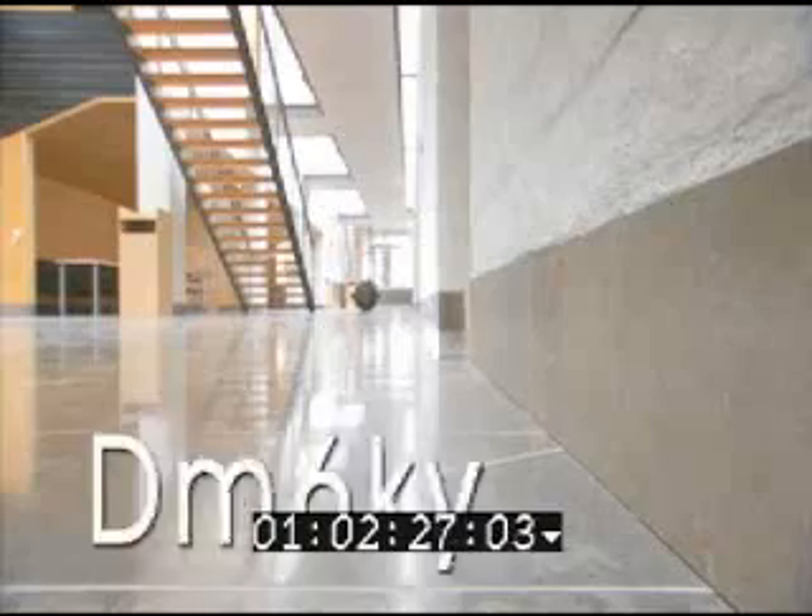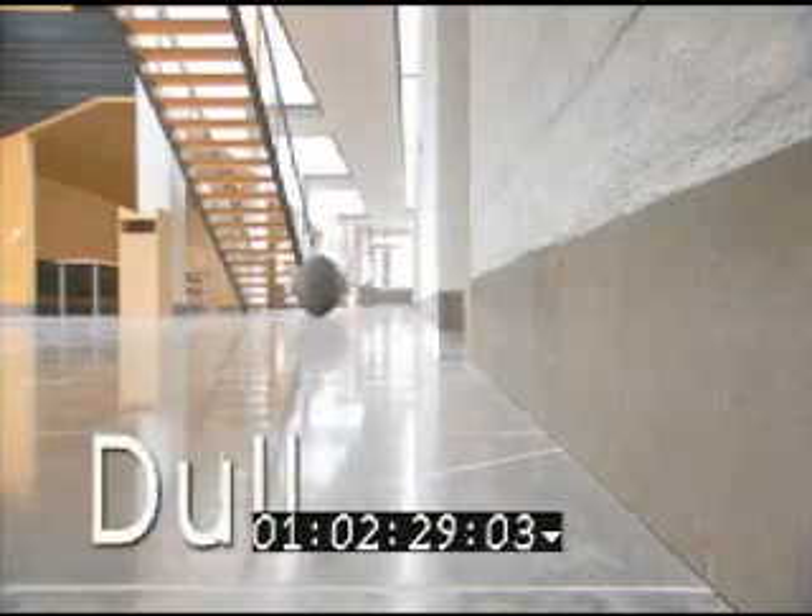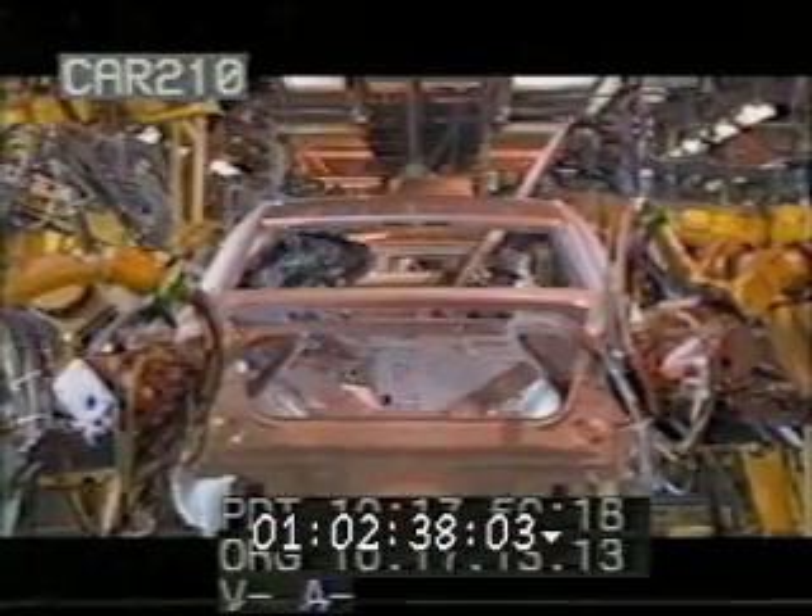In robotics, talking about 3Ds — it's dirty, dull, and dangerous. And that is a general description of areas where robots will be used and are used at the moment as well.